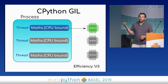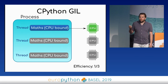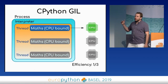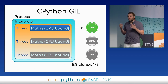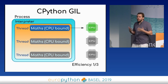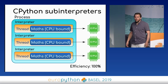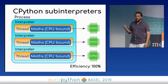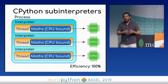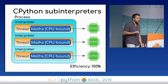To explain the sub-interpreter idea: if you have a CPU-bound workload, you can only use one CPU, because Python's design puts all threads into a single Interpreter object with one GIL. The idea of sub-interpreters is to put each thread into a different interpreter, where each interpreter can run in parallel, allowing you to reach 100% CPU efficiency.